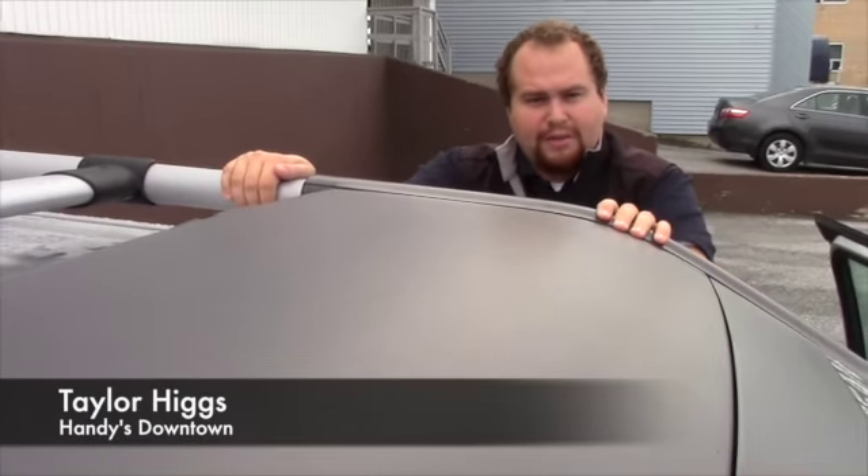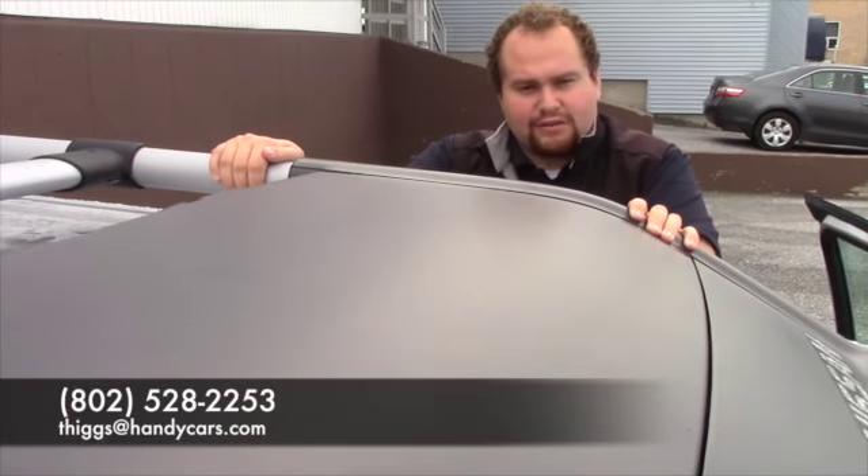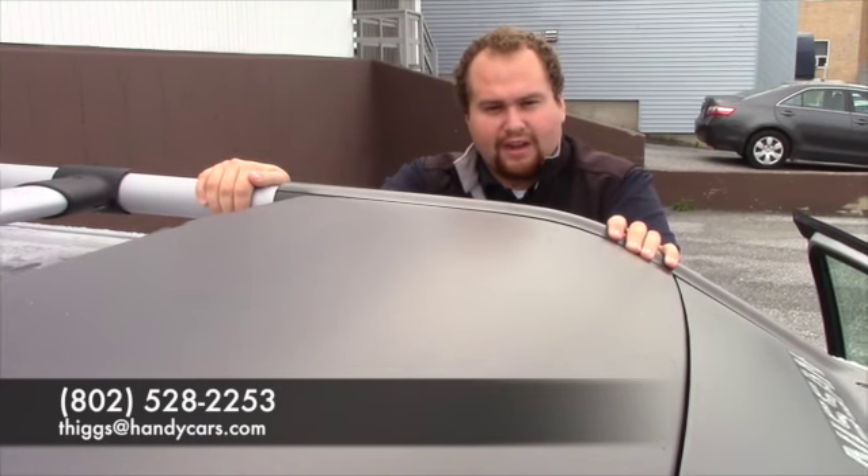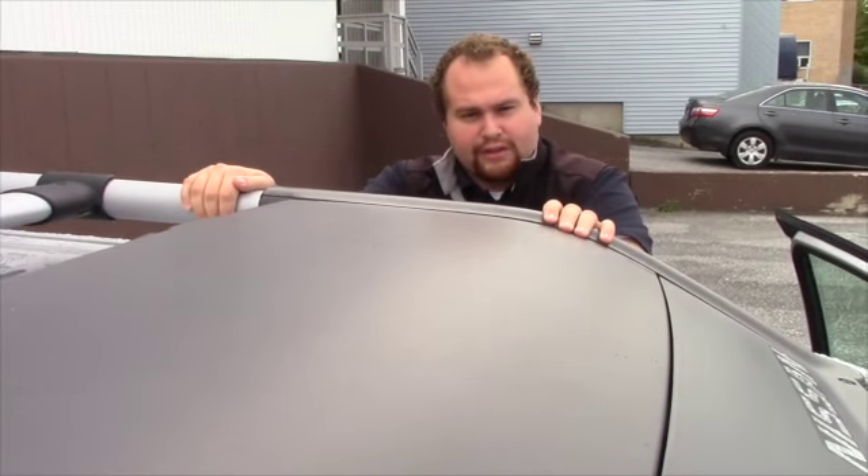If you have any questions about it, feel free to give us a call here at Handy's Downtown: 802-528-2253. Or you can email me at thags@handycars.com. Thanks a lot, guys. Hope we'll see you soon.